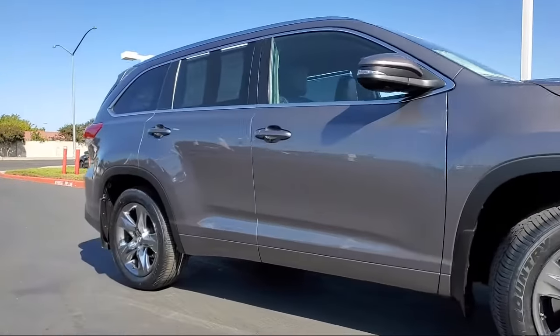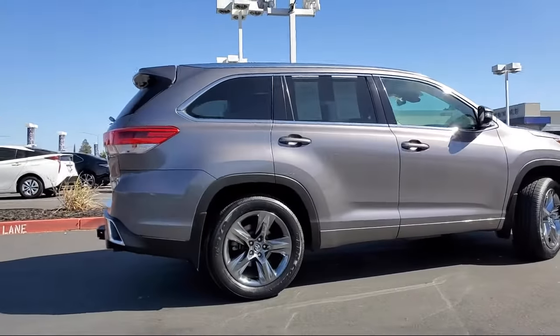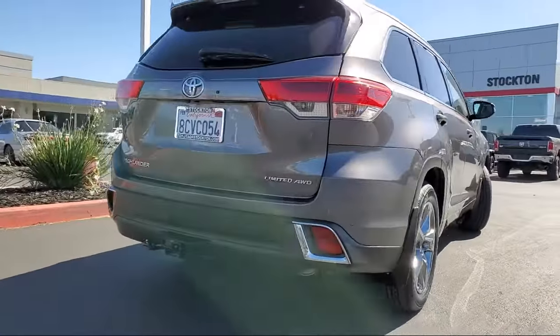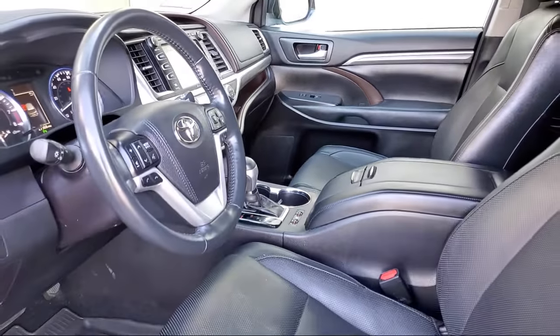It comes equipped with navigation, heated front seats, keyless entry, ventilated front seats, rain sensitive windshield wipers, tire pressure monitoring system, auto high beam headlight control, rear spoiler, Sirius XM satellite radio, roof rack, and has less than 30,000 miles on the odometer.